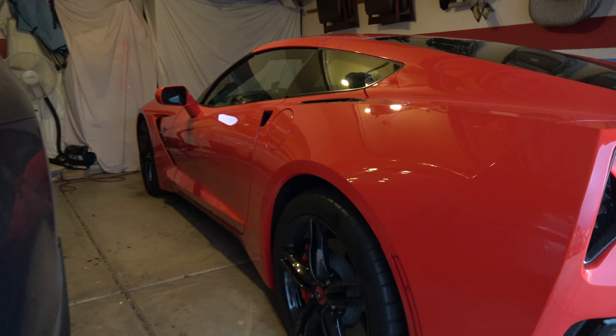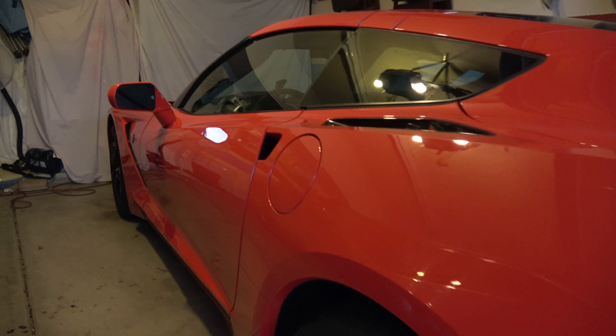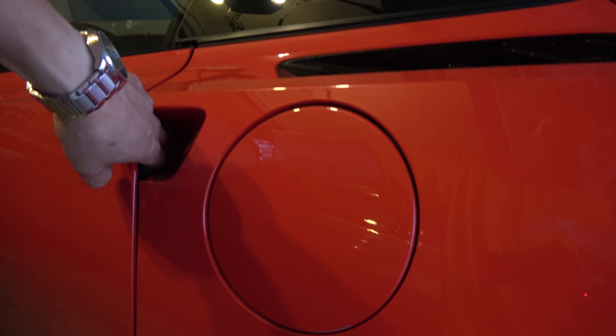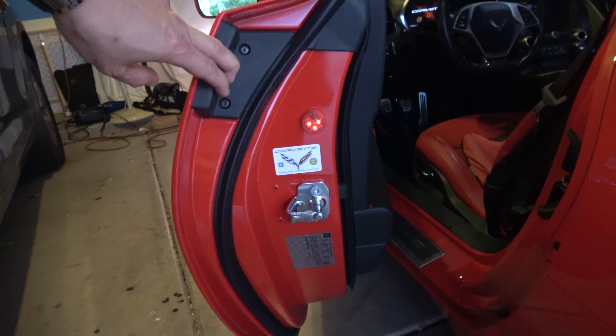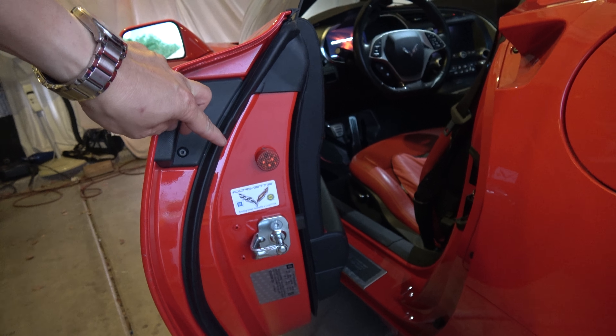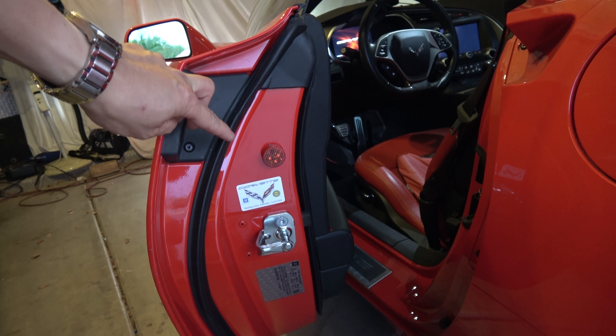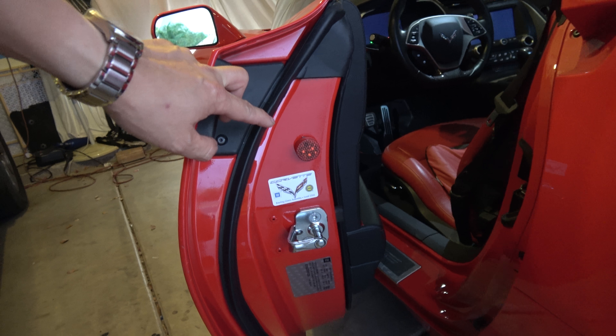So I got this on eBay, but I've also seen them on Amazon. And what it does is when you open the door, you notice that there's a blinking light there. It's battery operated — you don't have to wire anything up — and it turns off when that makes contact with this little button here.